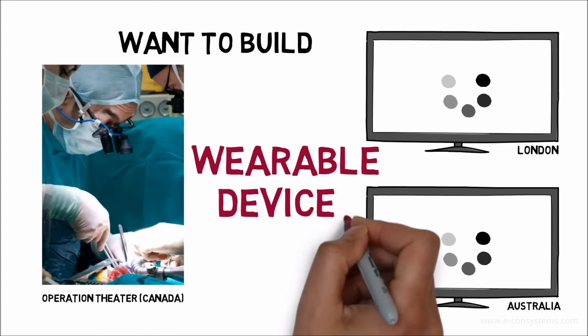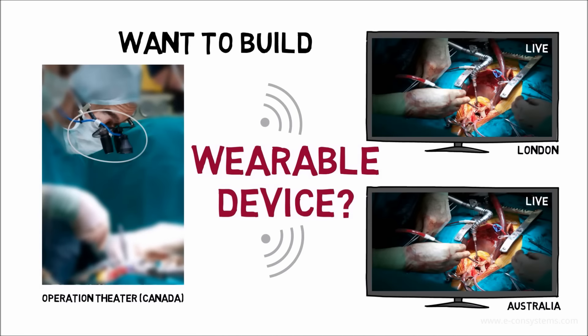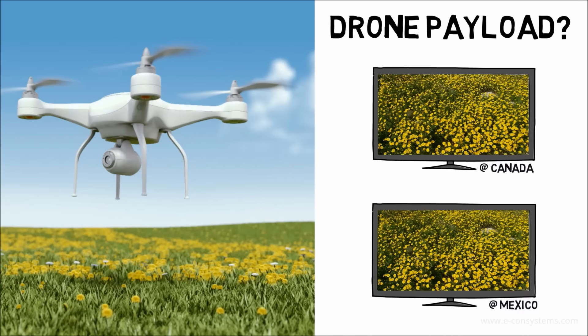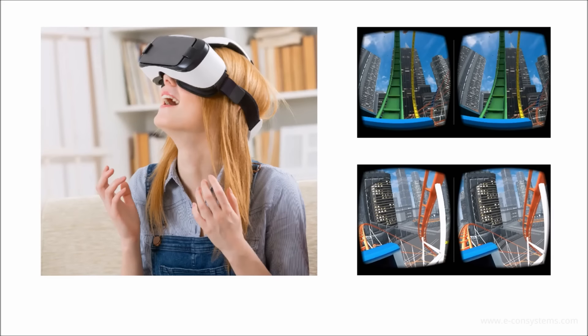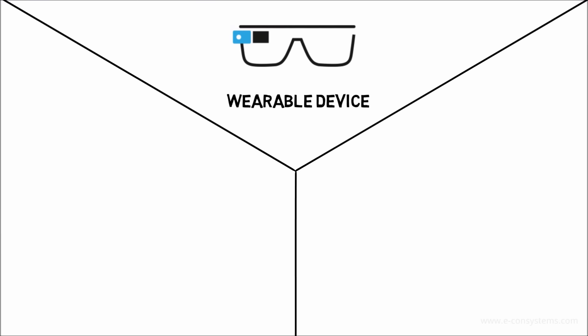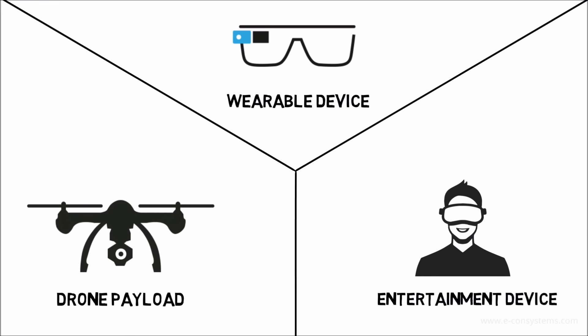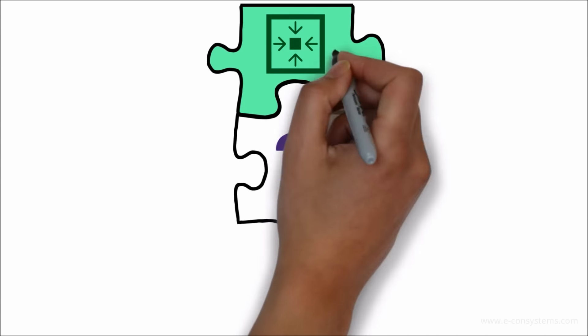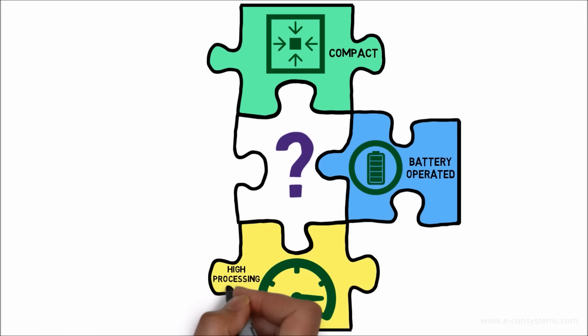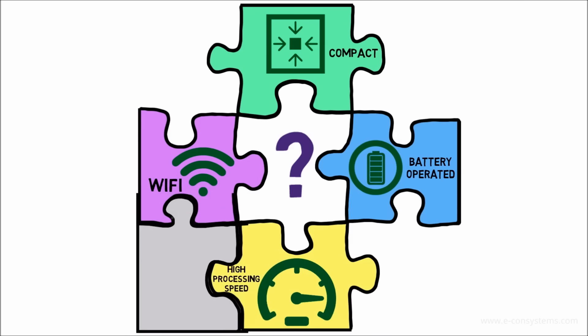Want to build a wearable device? Drone payload? Next-gen entertainment device? Then ideally you'll need a compact, battery-operated, high-speed processing device with wireless connectivity.